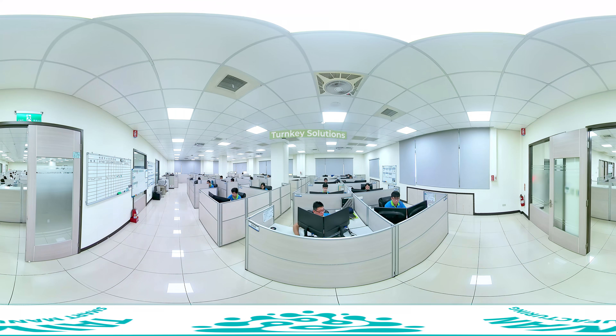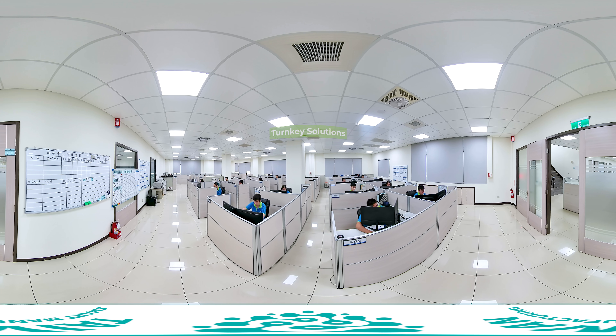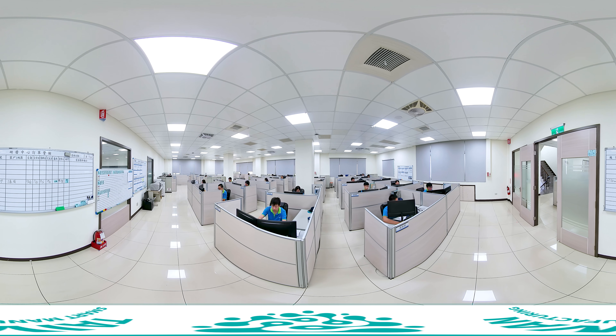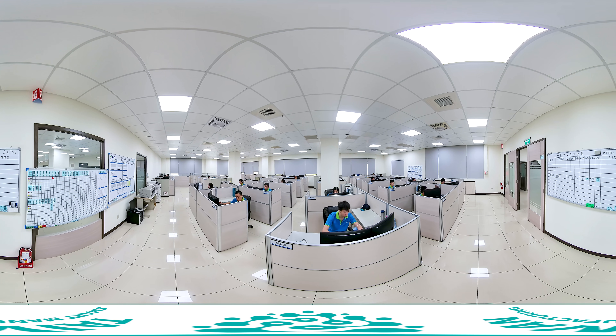This range of equipment is produced by FCS in partnership with top Taiwanese suppliers. FCS is an injection molding turnkey solution provider, offering not only the convenience of a one-stop shop but also increasing customers' competitiveness.